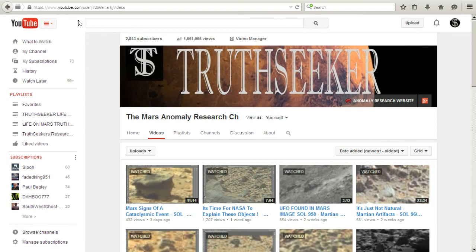Hey YouTubers, it's Mark and I'm True Seeker at the Mars Anomaly Research Channel. We're going to show you something in Sol 981. It's going to be quick — there's a bunch of anomalies in this picture, and Will over at What's Up in the Sky 37 did a cool video last night that everybody should check out.